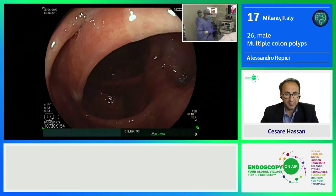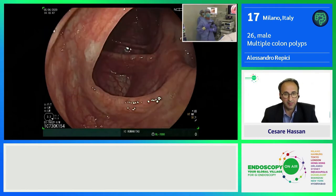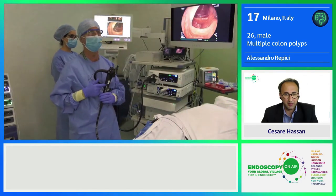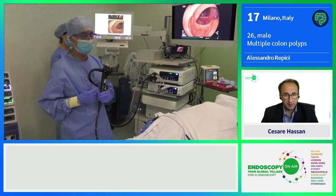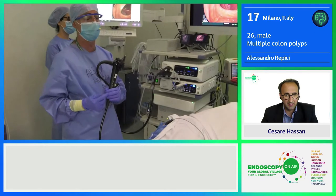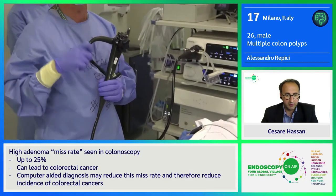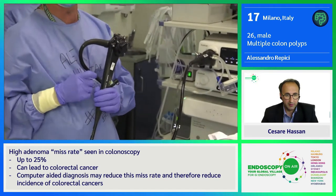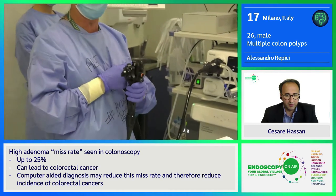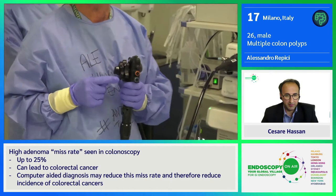Let me show what we're using. We're using the latest generation scope from Fujifilm — the Series 7000. Normally for these procedures, I love to use the pediatric colonoscopy, which is a little bit thinner but also very flexible, with a very nice tight angle of degree of the tip. So you can nicely also retroflex into the sigmoid. Plus this scope has two different chromoendoscopy modalities: LCI and BLI.